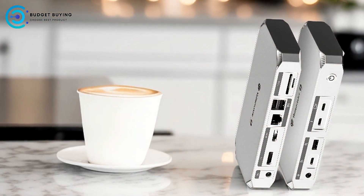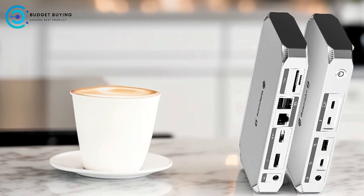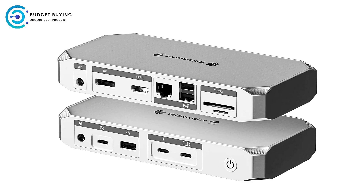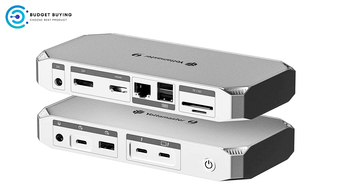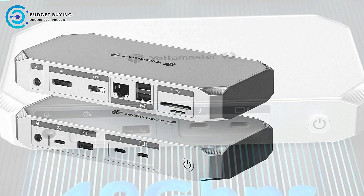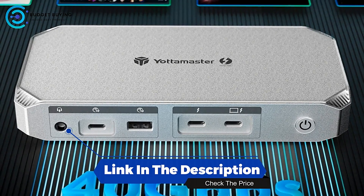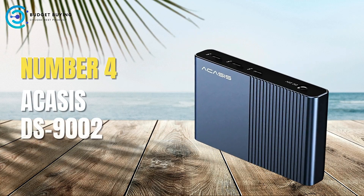The Yottamaster YTB4 Thunderbolt 4 docking station stands out with its comprehensive connectivity options, high-speed data transfer capabilities, and substantial power delivery. Its support for triple 8K displays and easy plug-and-play setup make it a strong contender for those needing robust performance and versatility.